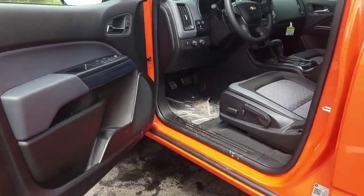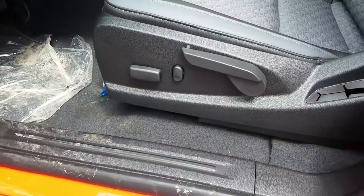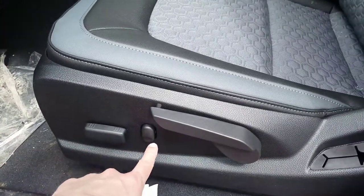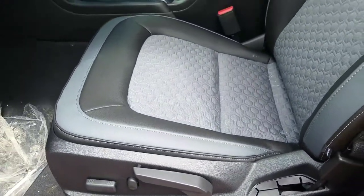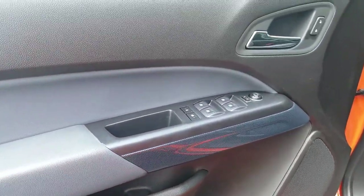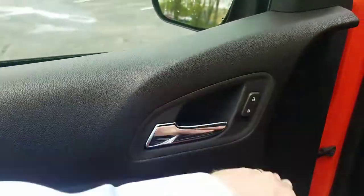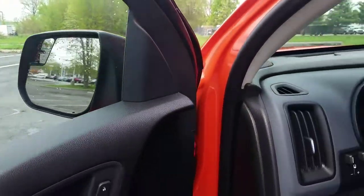Coming to the driver's side: your power-adjusting seat for the driver — the passenger has it too — plus lumbar support that moves you forward, backward, up, and down. Surprisingly, the back support is still manually adjusting. On the door side you have power locks, windows, mirrors, child safety locks, window locks, and heated outside mirrors as well.